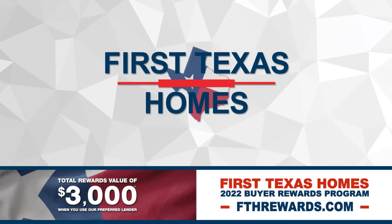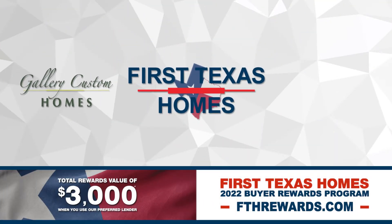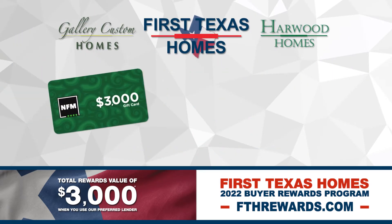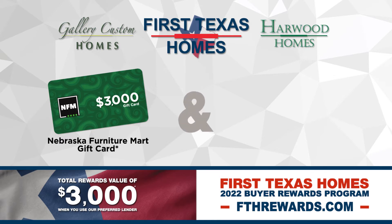When you finance your new First Texas, Gallery Custom, or Harwood Home with the American Dream Team of Supreme Lending, you will receive a $3,000 gift card to Nebraska Furniture Mart, compliments of First Texas Homes.